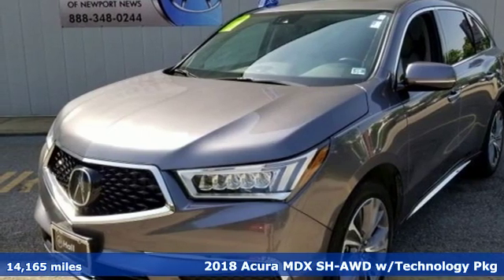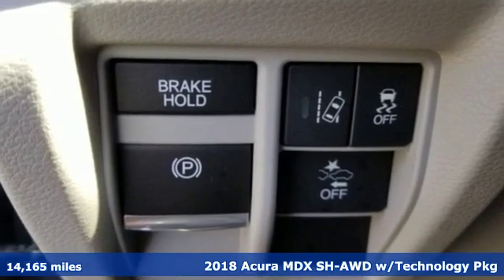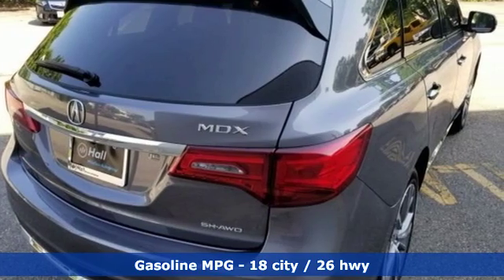It's a 2018 Acura MDX. At Acura, we manufacture exhilaration so you don't have to. A great vehicle is comprised of great features like these.